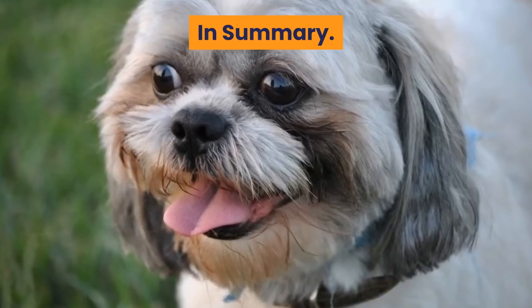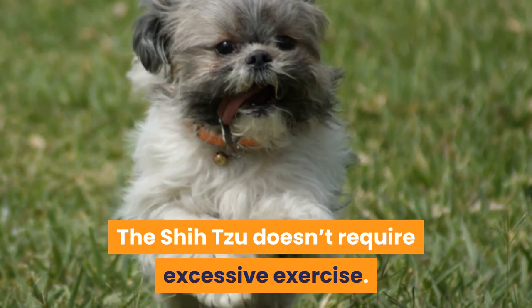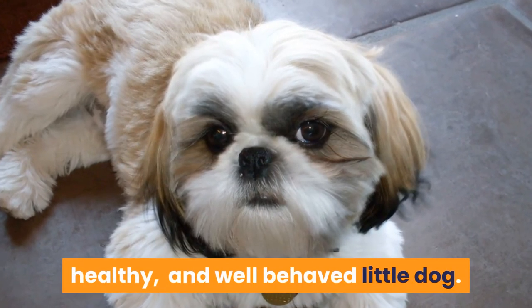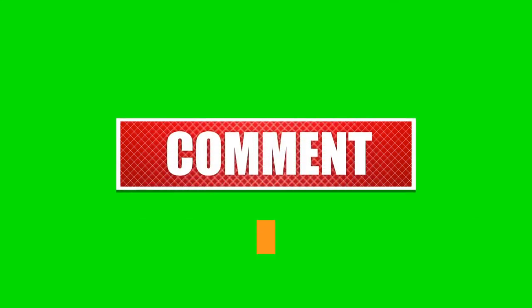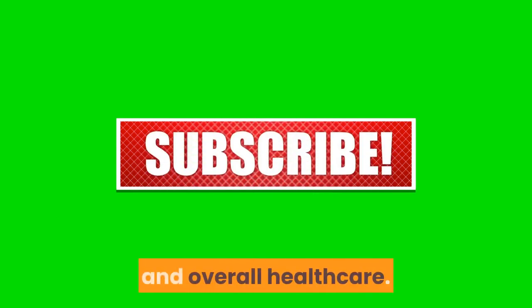In summary, the Shih Tzu doesn't require excessive exercise. By providing one or two short walks each day, some free play, and mental enrichment you will have a happy, healthy, and well-behaved little dog. Let us know in the comments how you exercise your Shih Tzu. Like and subscribe for more videos on dog exercise, enrichment, and overall healthcare.